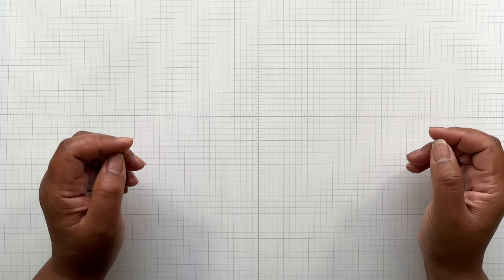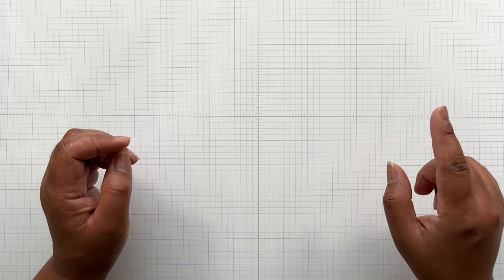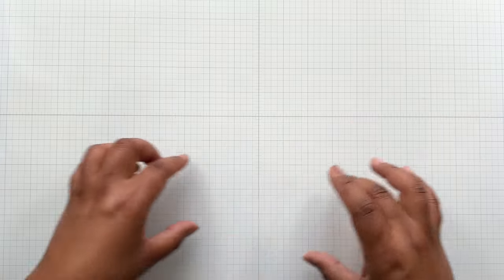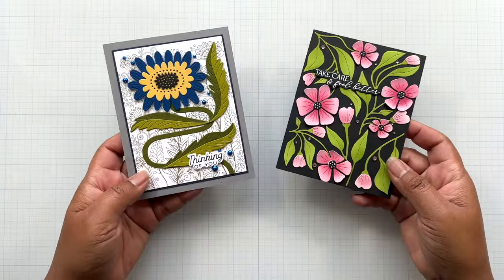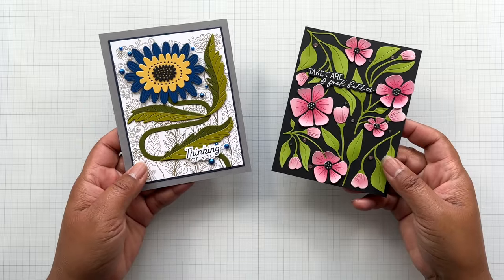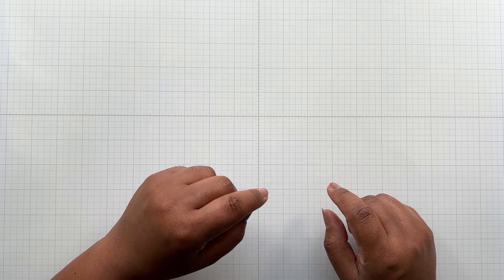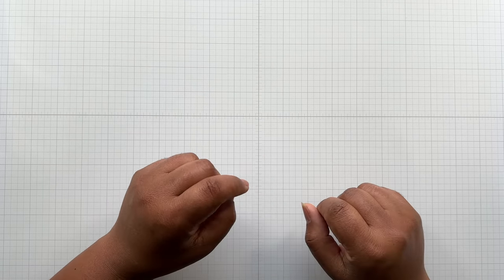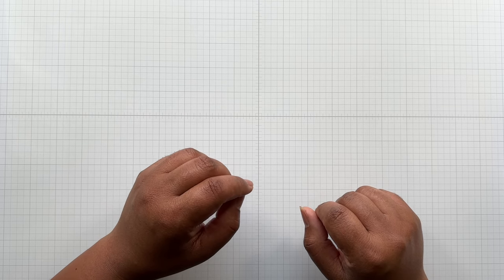The winner will receive a platinum die cutting machine—the wide format die cutting machine, not the Platinum Six. It's the new and improved platinum die cutting machine with the XL universal plate system, which is the oversized plate system, so you can put all your beautiful dies down at one time and do one pass. The winner will also receive a BetterPress letterpress system. The giveaway ends February 12th and is open to US and Canadian residents only.